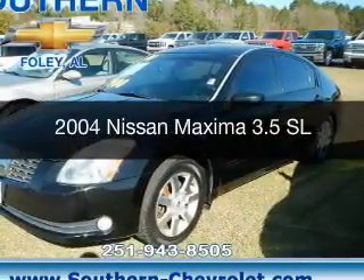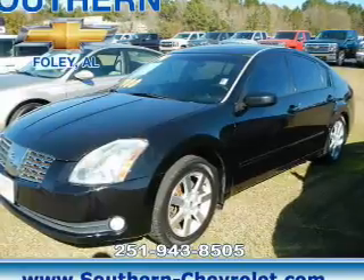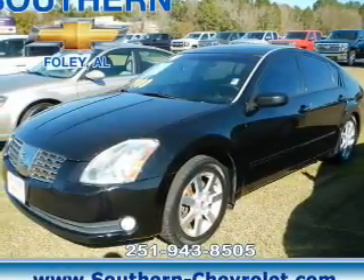This is a used 2004 Nissan Maxima. It's powered by front wheel drive, a 3.5 liter six cylinder engine, and an automatic transmission.